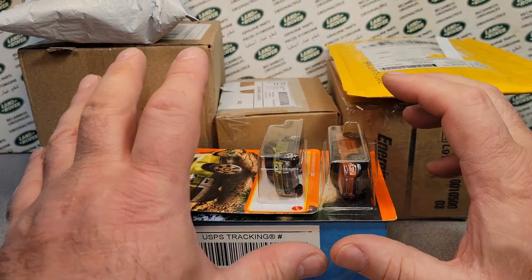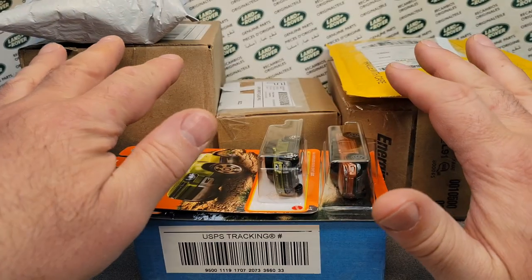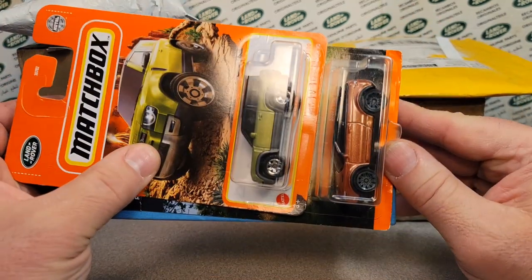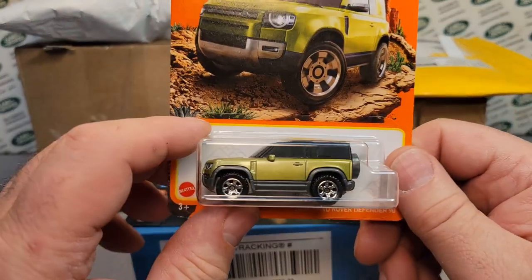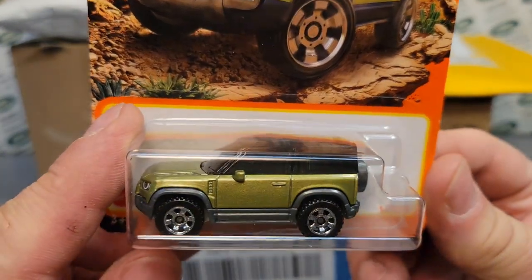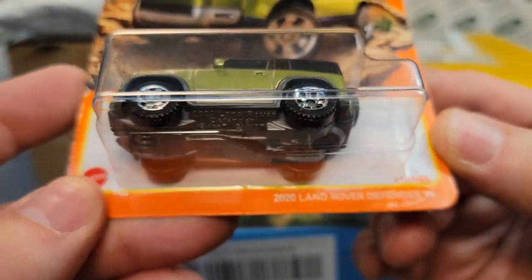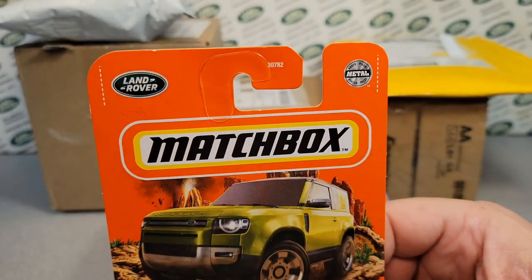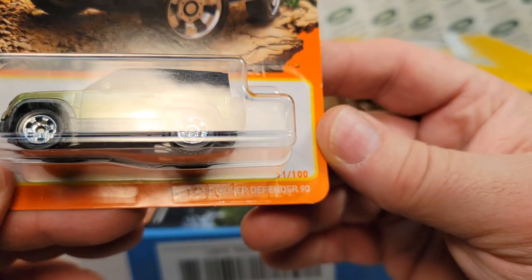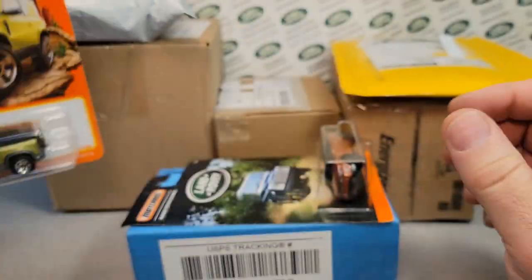Here we are on an unboxing Saturday. We got some things from eBay and assortments in the background, but I want to start out right away with some special things. First off, my sweetheart found me this one — she and her grandson were out at the Dollar Tree, and for a dollar and a quarter, I picked up this brand new 2020 Land Rover Defender 90. So that was awesome. Thank you very much.